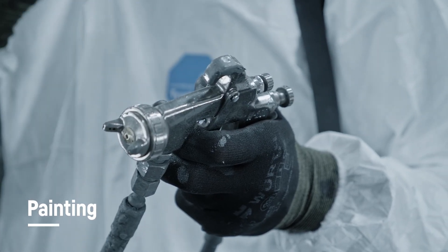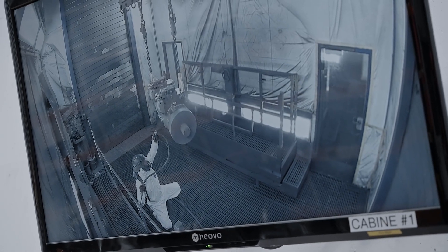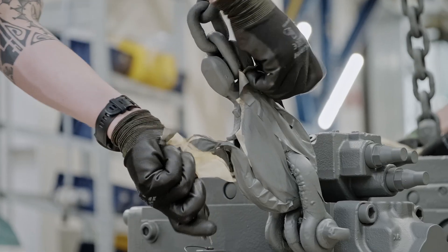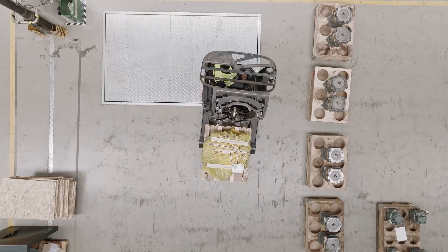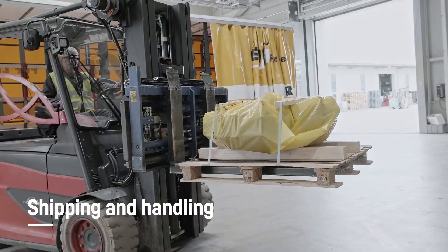At the end, all our components are painted with a base color. The products are then ready for dispatch and will be shipped to a destination of your choosing.